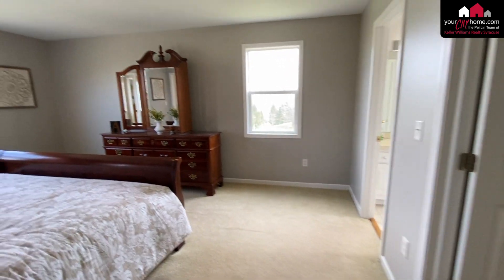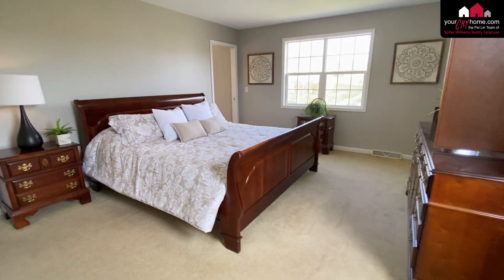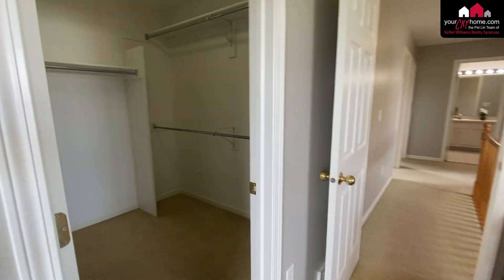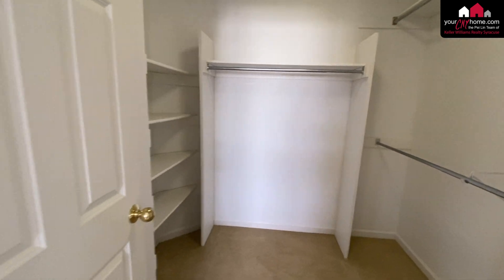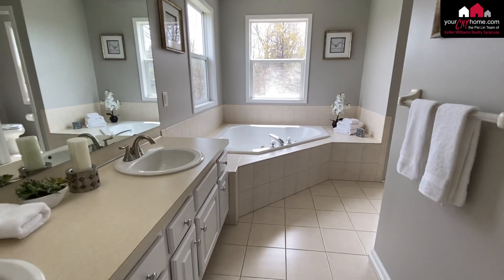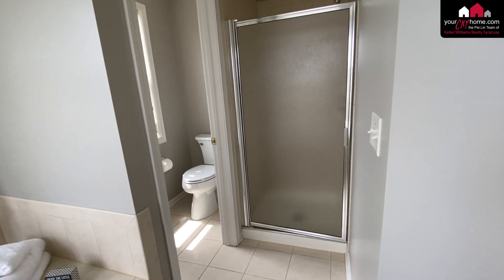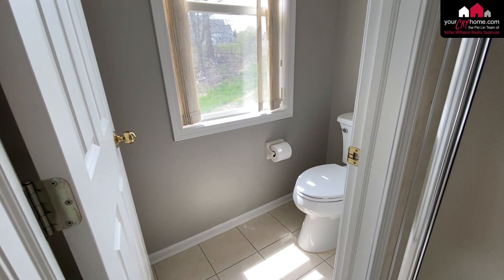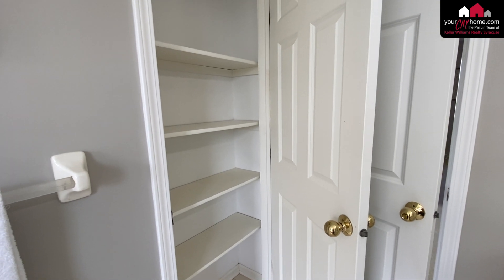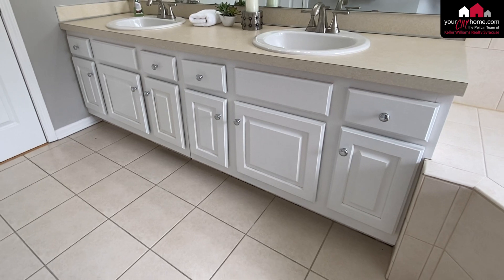And here is the master bedroom. This is a king size bed and you can see it does not dwarf the room. There's a good size walk-in closet. In the master bathroom, there are double sinks, a nice soaking tub, a separate shower, and a private toilet that closes off with a door. There's certainly no lack of storage — here's the linen closet and look at all the storage in the cabinets.